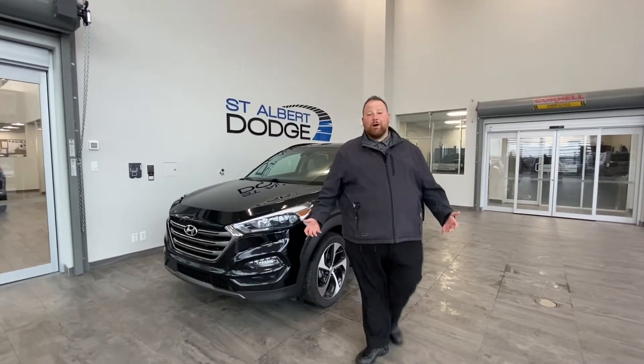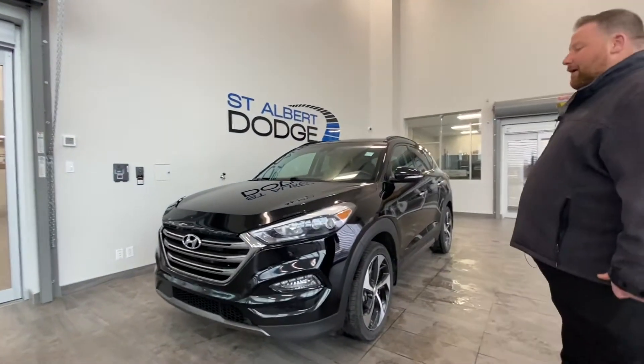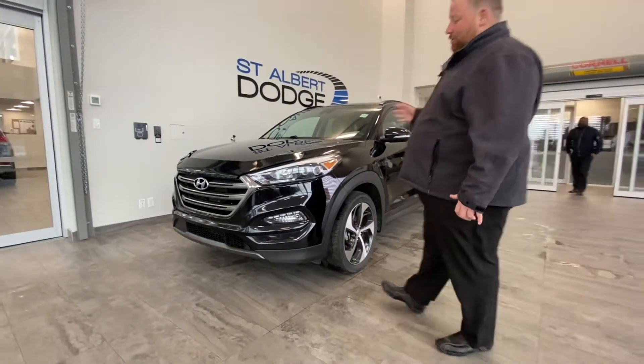Hey everybody, John Doucette, St. Albert Dodge, showcasing a fresh trade — a 2016 Hyundai Tucson.